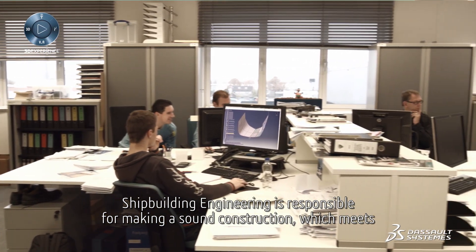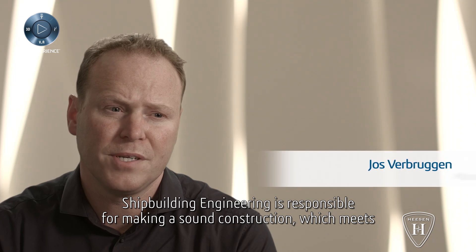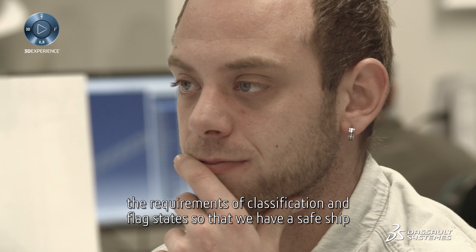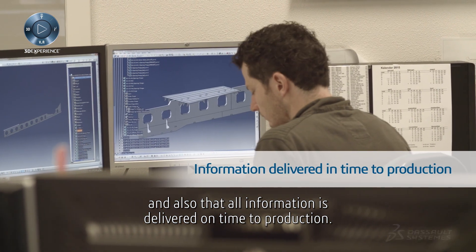Shipbuilding engineering is responsible for ensuring we make a sound construction and that the construction meets the requirements of classification and flag state, so that we have a safe ship and that all information is delivered in time to production.